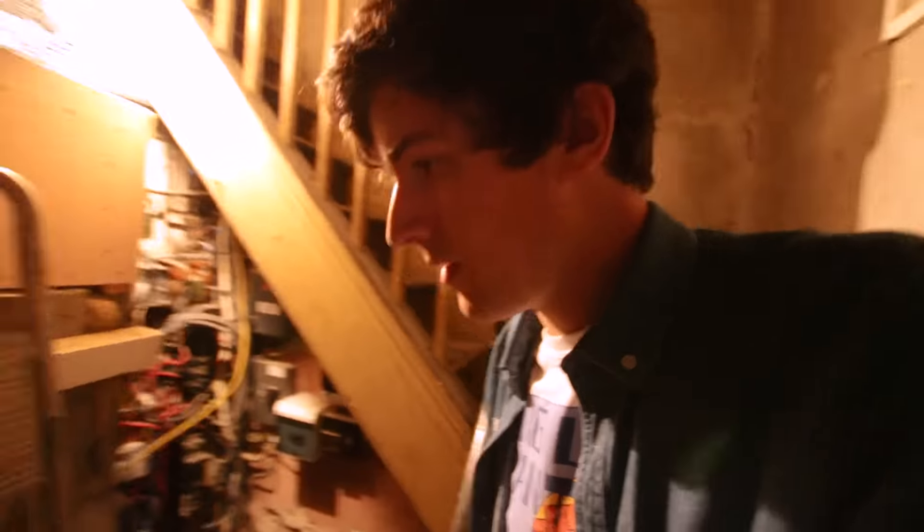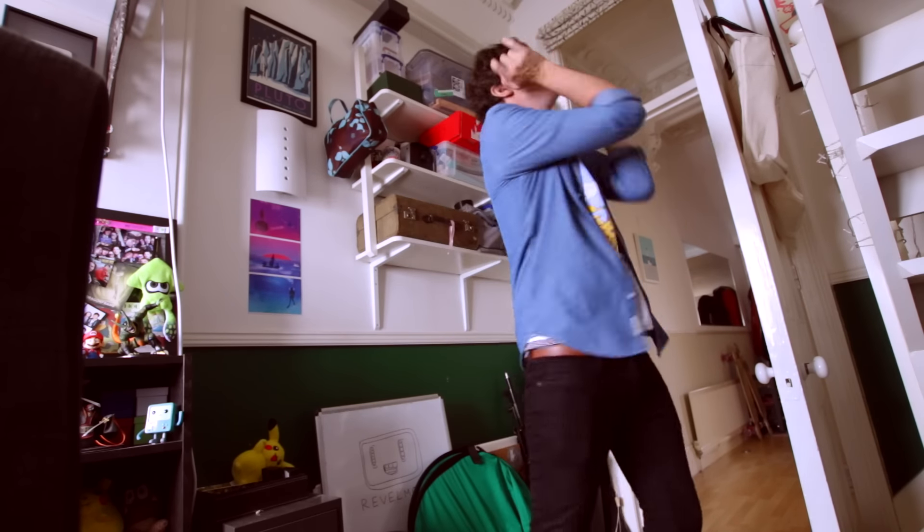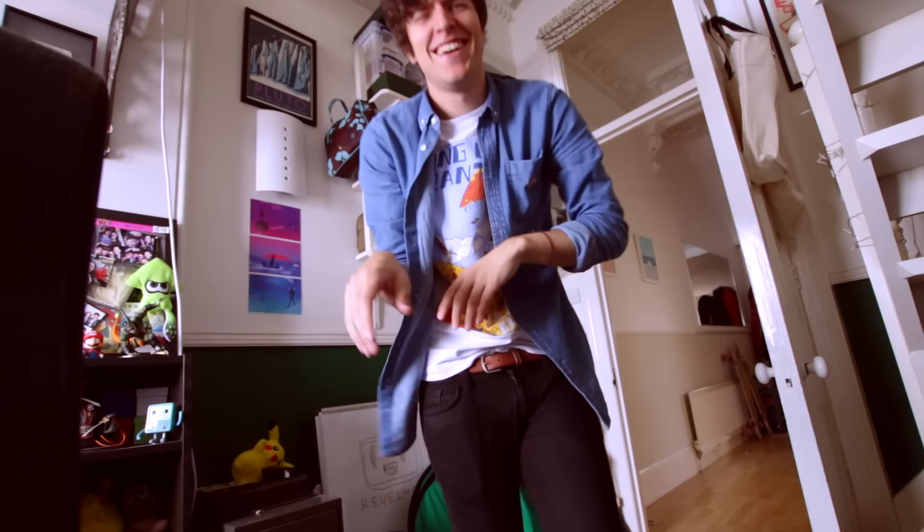I can't film down here for too long because the chip inside the camera starts to melt because of the gases down here. But this has been a good seven-minute burst — I'll try and fit in another three or four minutes tomorrow. Oh, it's down there — I'm going to eat your eyes. Oh, Jesus Christ.